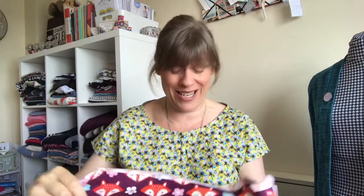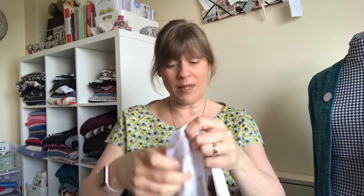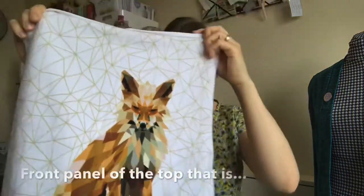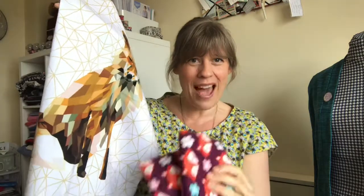It's got lovely foxes all over it, which is my daughter's favorite animal, so I'm going to make her some pajama bottoms with it. I'll also make her a little top to go with those, with a gorgeous fox panel down the front — so she'll have a full set of pajamas. It's really good to finally be making something with this fabric after all these years, and she's definitely excited.